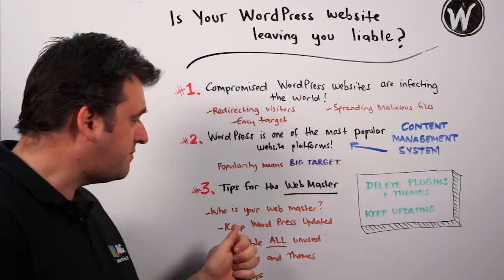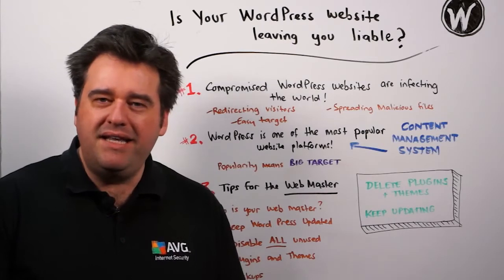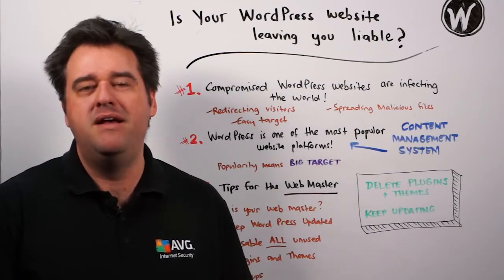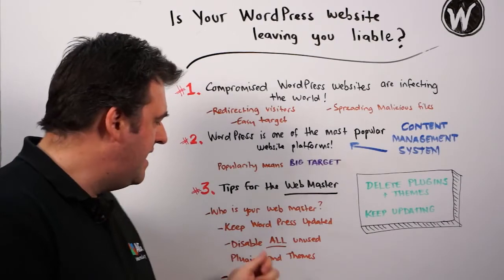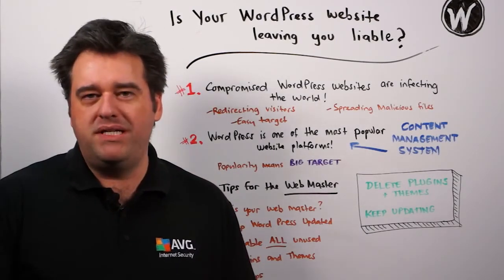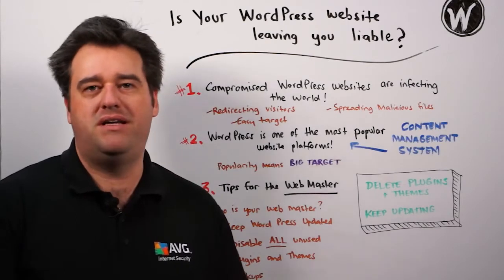So here are some practical tips. Make sure that WordPress is updated on a regular basis. I would recommend logging into the admin part of your WordPress site at least on a weekly basis to make sure there aren't any updates that need to be installed. If there are, go ahead and install them. Also, if you have any plugins or themes in your WordPress site that aren't being used, disable them or, even better, completely remove them from the site.